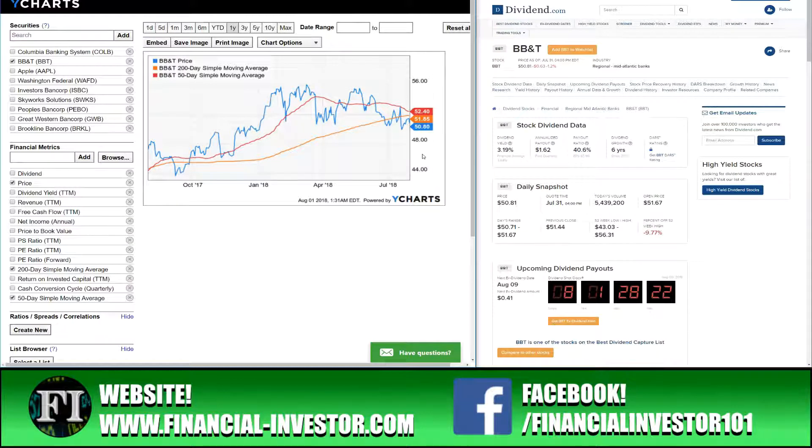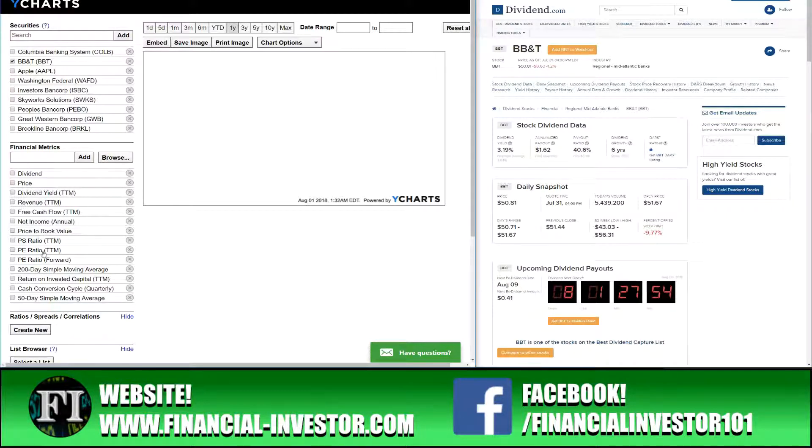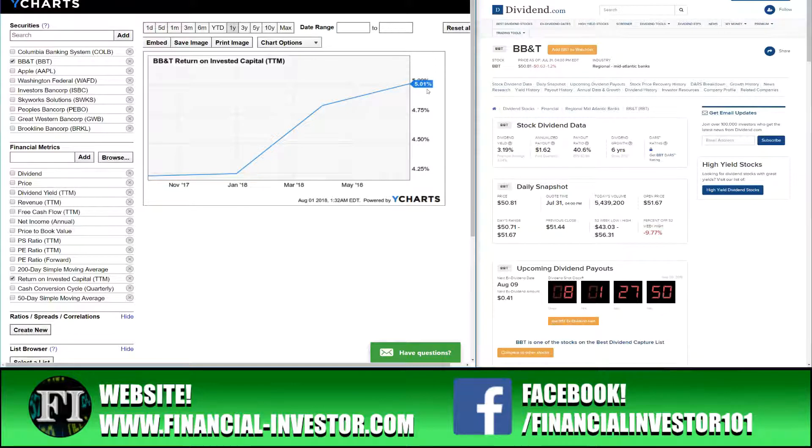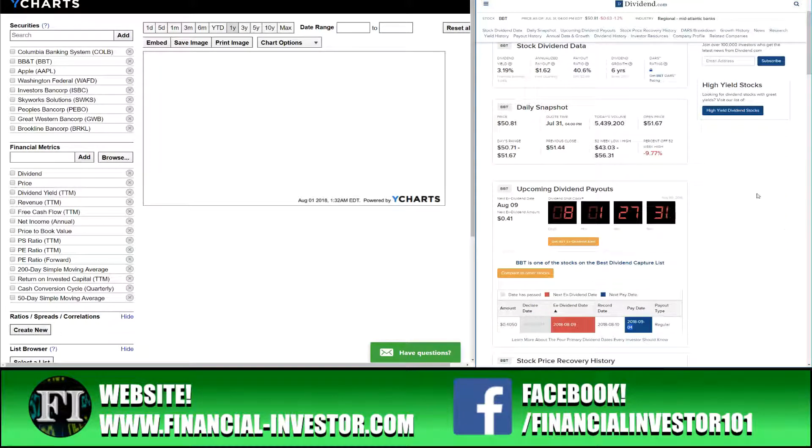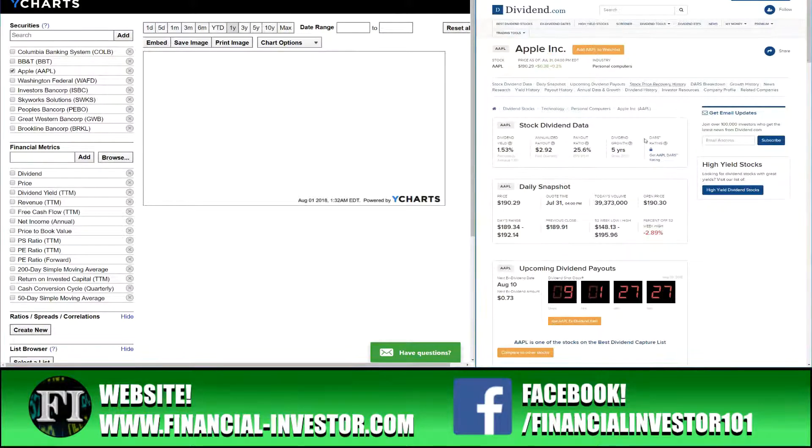Before investing in any financial institution, I'd want to research whether the company passed or failed the stress test. These stocks are all looking strong on financial metrics. BB&T is at a good yield-over-price value, and its current price is below both 200-day and 50-day moving averages. Return on invested capital is only 5.01%, lower than Columbia Bank's 7.75%. The ex-dividend date for BB&T is August 9th — next Thursday — so buy Wednesday or prior and get paid out September 4th.